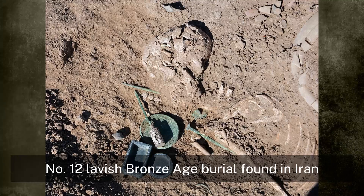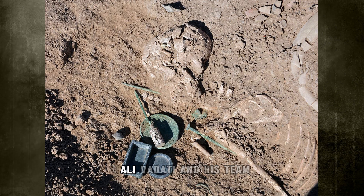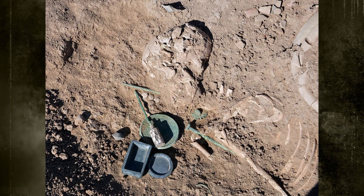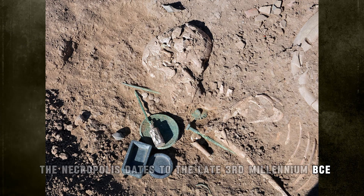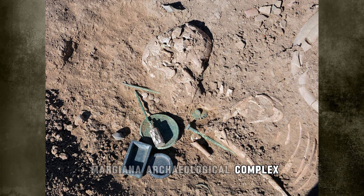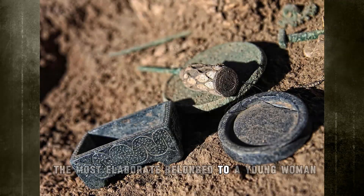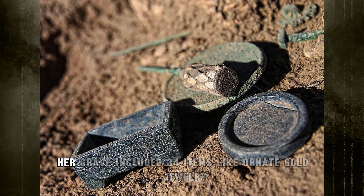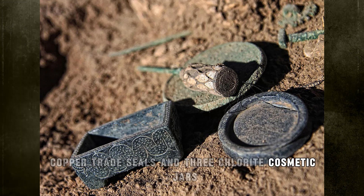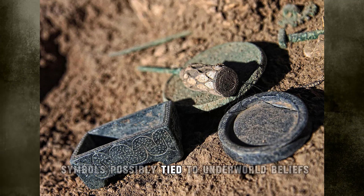Number 12: Lavish Bronze Age Burial Found in Iran. Archaeologist Ali Vadati and his team found a richly adorned burial site at Tepechalo in northeastern Iran. The necropolis dates to the late 3rd millennium BCE, when Tepechalo thrived as a key hub within the Bactria-Margiana archaeological complex. Among dozens of burials, the most elaborate belonged to a young woman no older than 18. Her grave included 34 items like ornate gold jewelry, copper trade seals, and three chlorite cosmetic jars. One jar was carved with scorpions and snakes, symbols possibly tied to underworld beliefs.